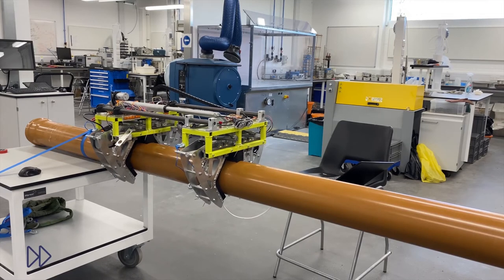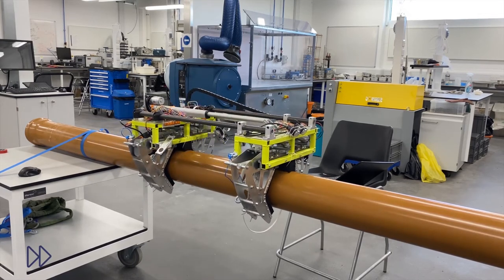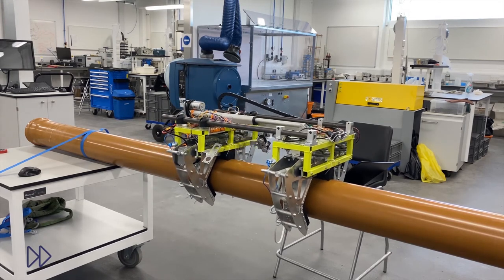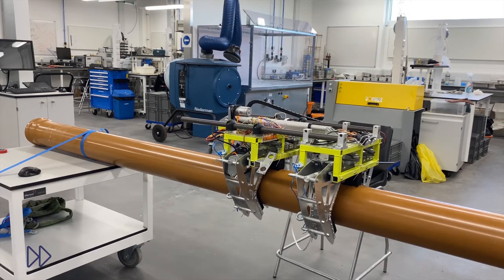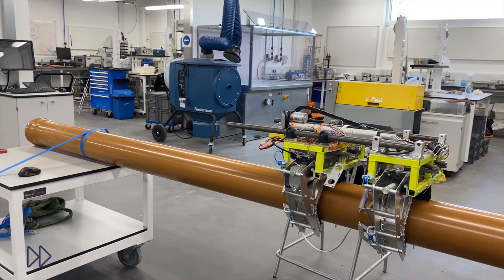The average speed of the system is 38 meters per hour, comfortably inspecting a full riser cable within an eight-hour shift. Igus plastic bearings ensure efficient motion with no lubrication. A 200 Newton drive actuator means the system can climb a vertical cable with ease.